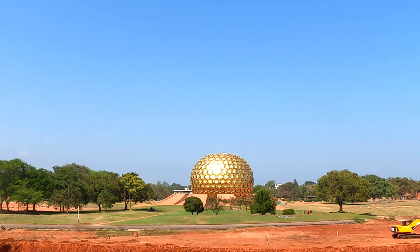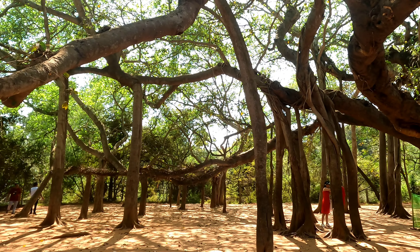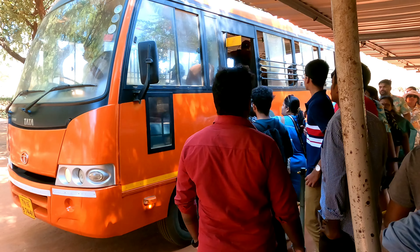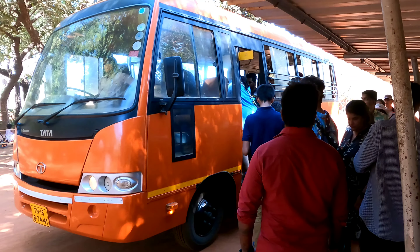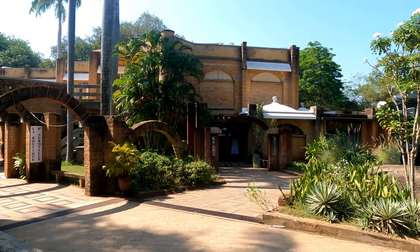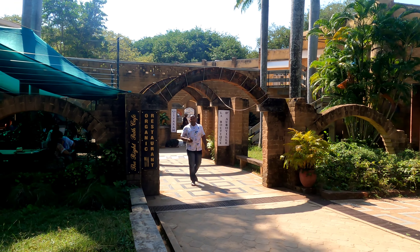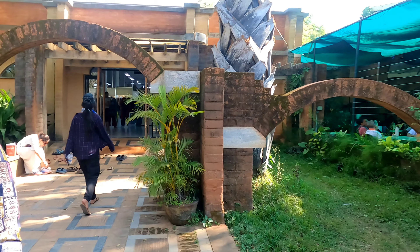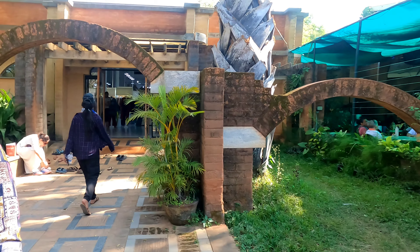This is how the temple looks in its original form, but unfortunately when we reached there, some construction was going on and we were not able to go inside. While returning, you get an option to take a bus rather than walking. In the end you will find an amazing shopping center selling homemade items, handcraft items, and many other things.